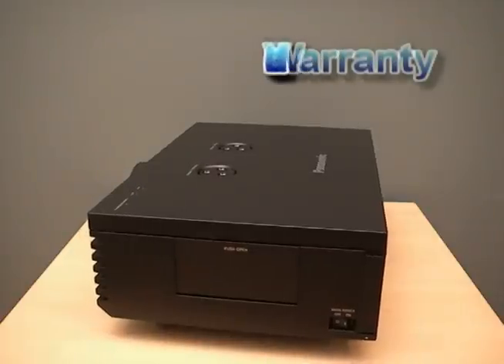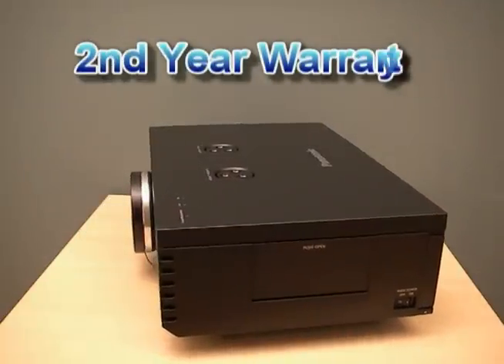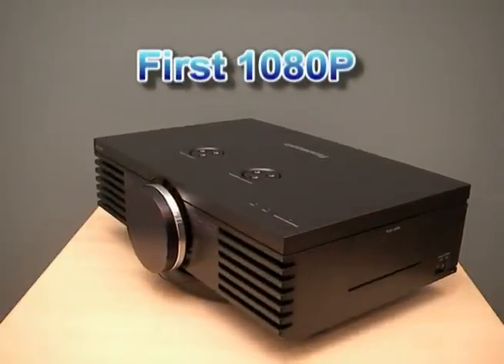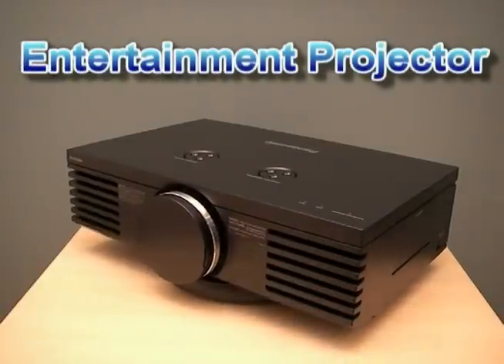For a limited time, Panasonic is offering a second year or 2,000 hour warranty for free — that's $250 in your pocket. Whether you're a movie lover, sports fanatic, or extreme game pro, Panasonic has created the first true 1080p home entertainment projector.